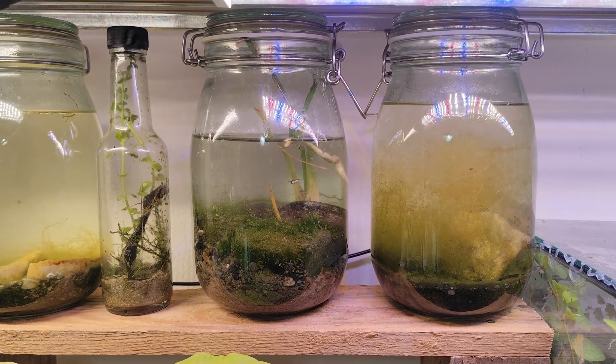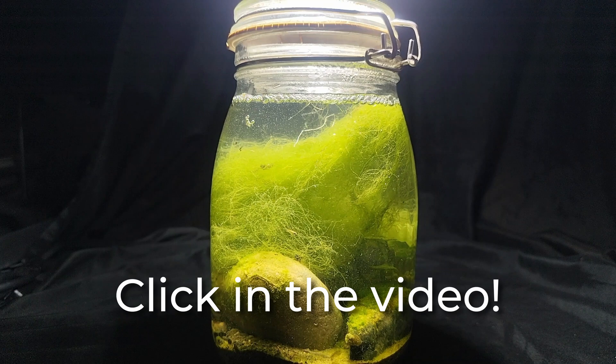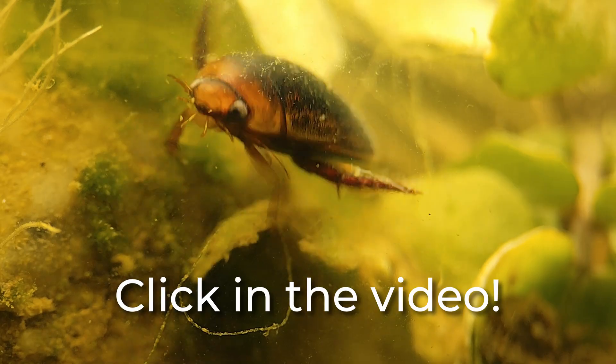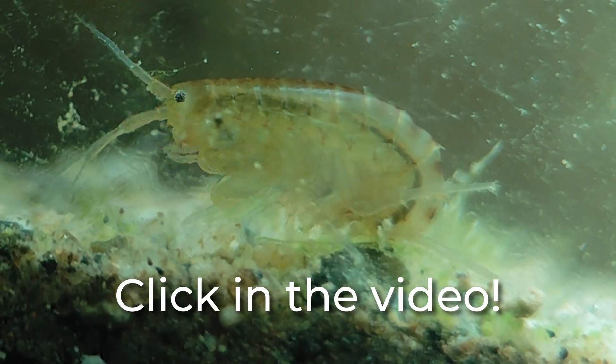Six months ago I built one of my first jars — here it is today. Scuds are the leaders of the jar; they almost became a plague, but in time the population will balance itself. If you want to see the video of how I built this jar and its strange inhabitants, click here. Thanks for watching.